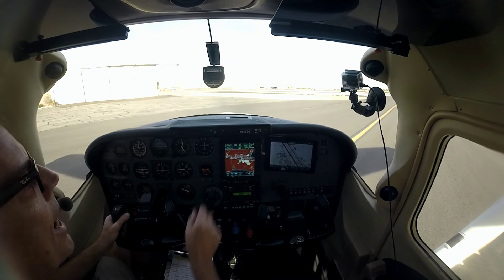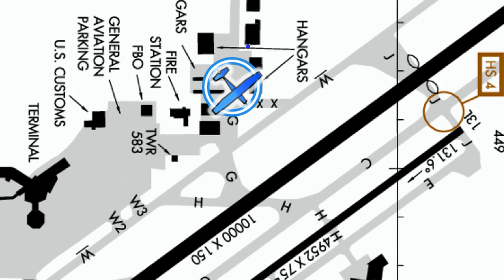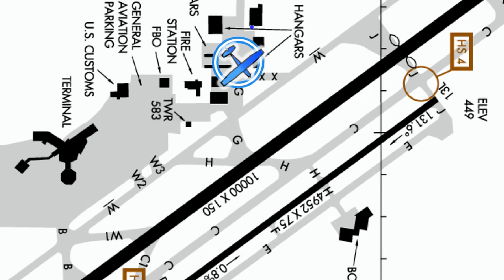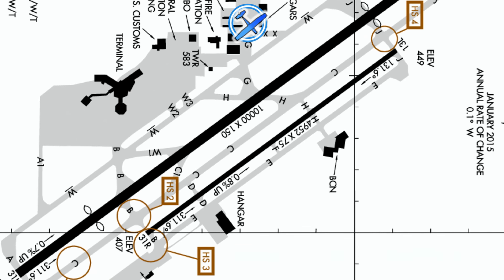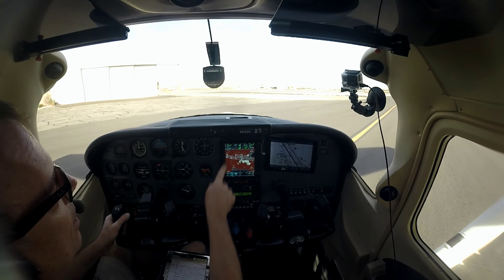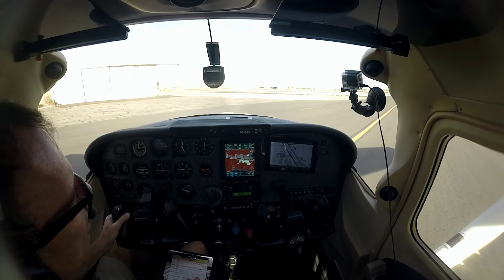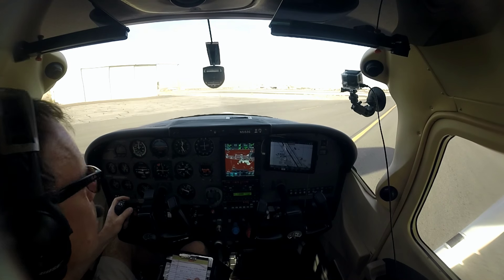They're landing and departing runways 3-1 left and right, and we're right at the center of 3-1 left, so I'm going to ask for an intersection departure at intersection Golf. We just got ATIS, which is Information Hotel. So let's give them a call — we've got ground on this radio and tower ready to flip-flop on the next.